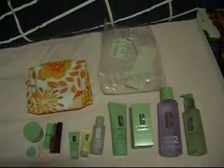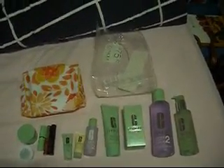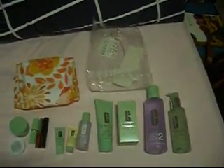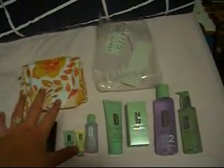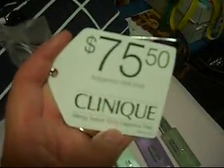Hey guys, I just have a bit of a haul for you. I got the Clinique 3-step system from The Bay and they had a deal on where if you waited until yesterday, which is Tuesday the 15th, you got this bag and these items here as a free gift with your purchase — I think it was $50 or more. The 3-step system is of course $75.